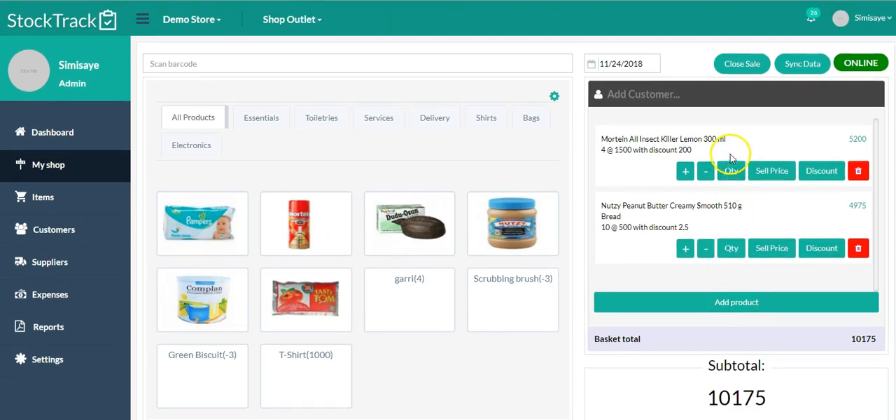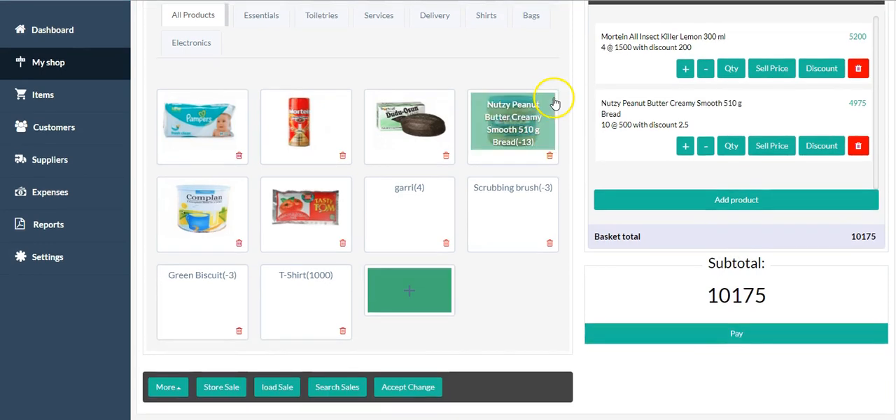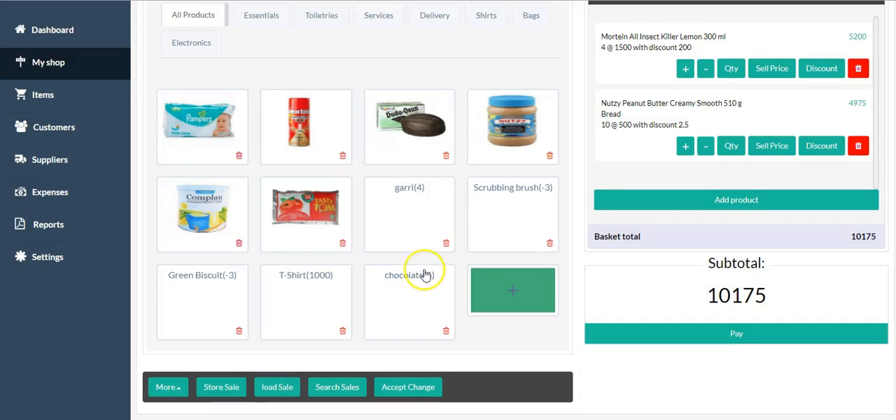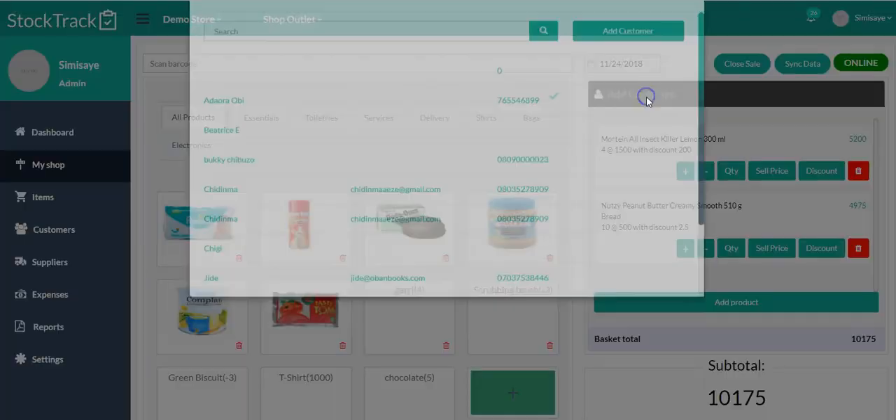Once you click OK, it's going to calculate how much the discount is and take it out of the total amount. The customer data is stored here just in case you don't have internet service. This button here is for you to add your favorite items — the items that people are buying the most, like bread or chocolate. You can see the items with pictures because they uploaded product images; otherwise, you'll just see the names.